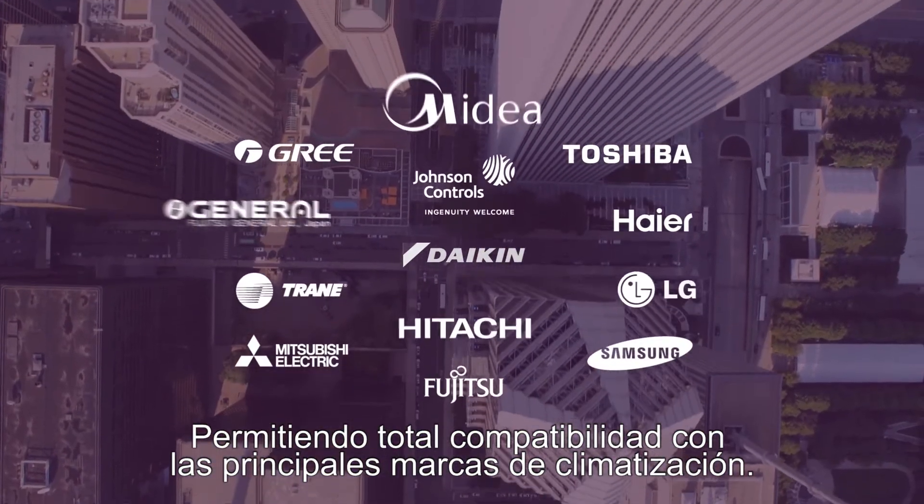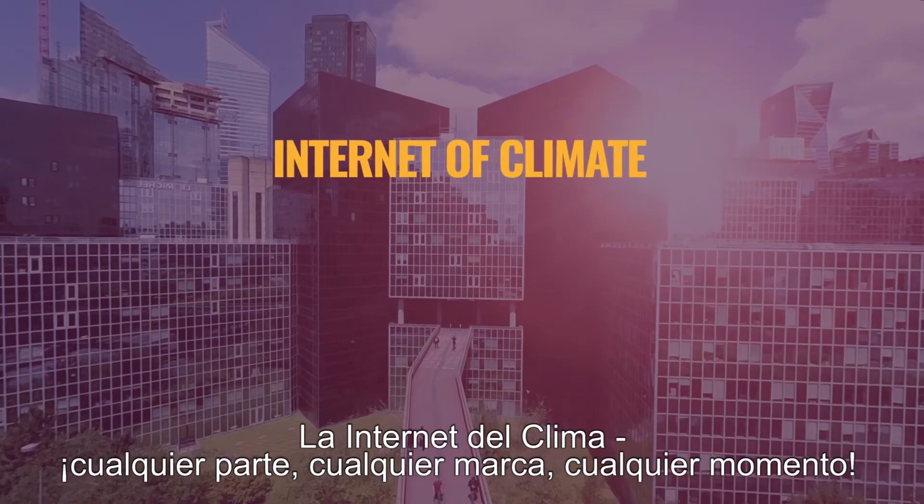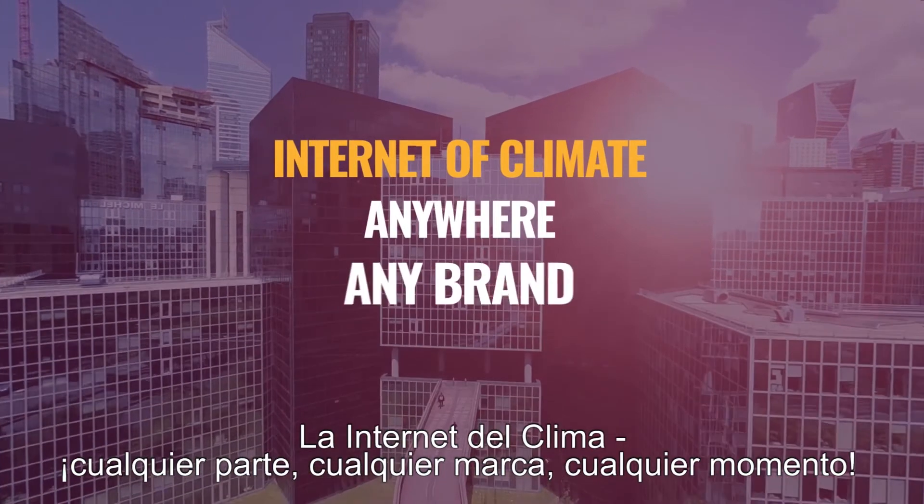Enabling full compatibility with major HVAC brands. The Internet of Climate — anywhere, any brand, anytime.